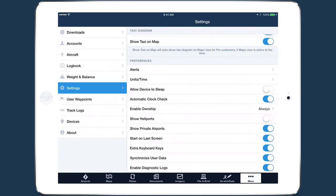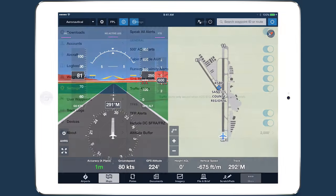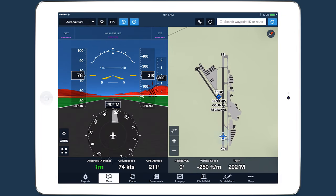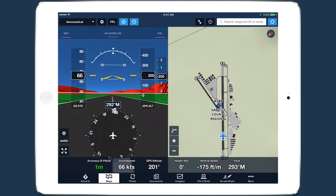You can manage all of the alerts in ForeFlight in More, Settings, Alerts. Whether on the runway or in the sky, these alerts provide critical information when you need it and add to ForeFlight's lineup of helpful safety features.